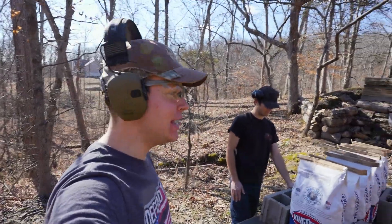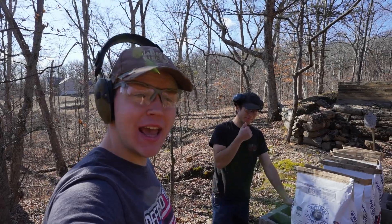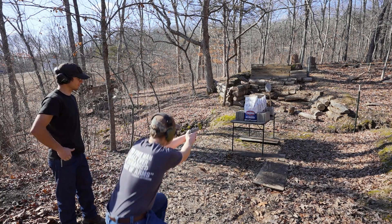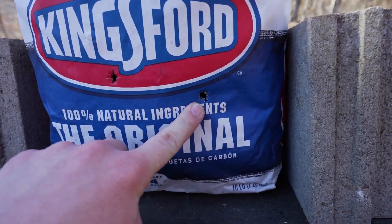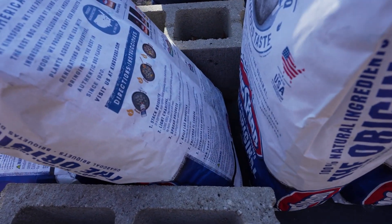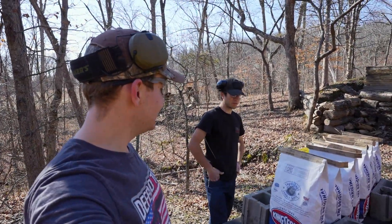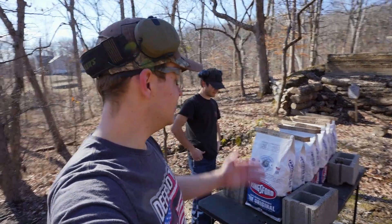Up next we've got .45 ACP. Ian thinks it'll go through one more than the 9mm. I'm going to say it stops in bag number two — it'll go through the first but not come out of the second. Big, fat, and slow — that's the beauty of .45. Entrance for a .45 right there. Blew through bag number one, no exit. It did not exit bag two. So far nothing has made it out of bag number two.